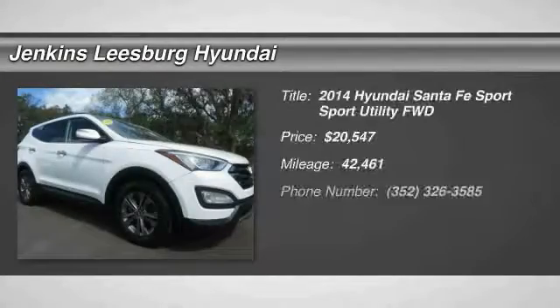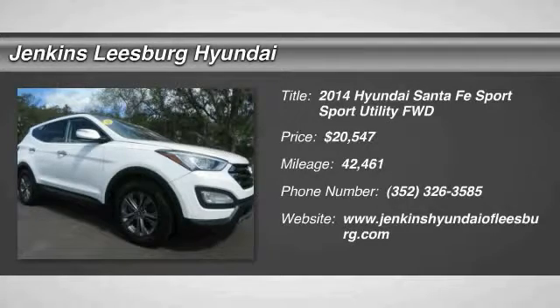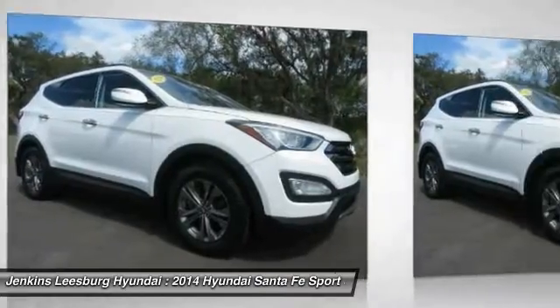Looking for the right vehicle? Check out the 2014 Santa Fe. Style, quality, performance, value — need we say more?